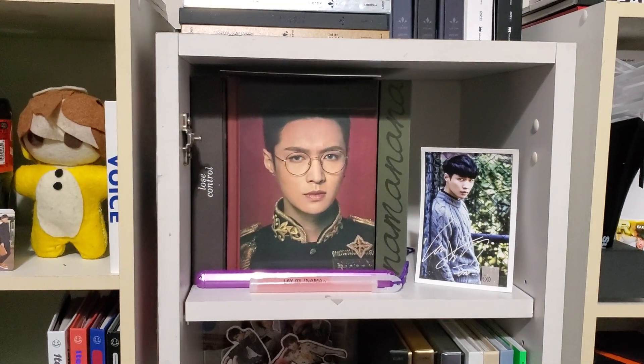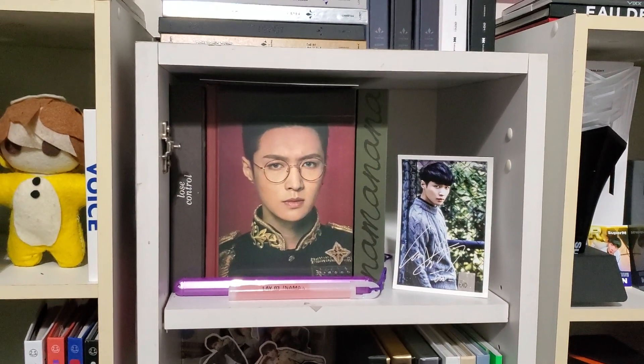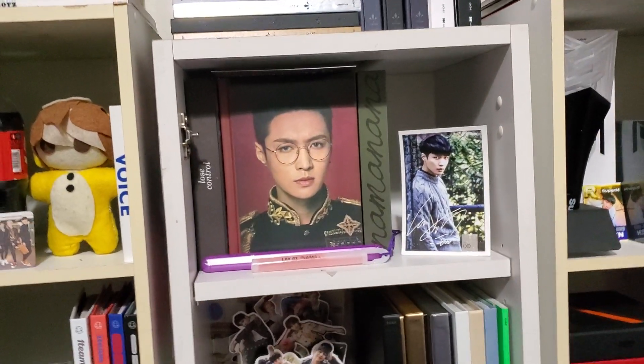Up here we have my Lay shelf. I have the little light stick from his fan event in New York that I happened to win tickets to. I also have the banner up there and this ribbon is from that concert as well. And then a little freebie and his solo albums.